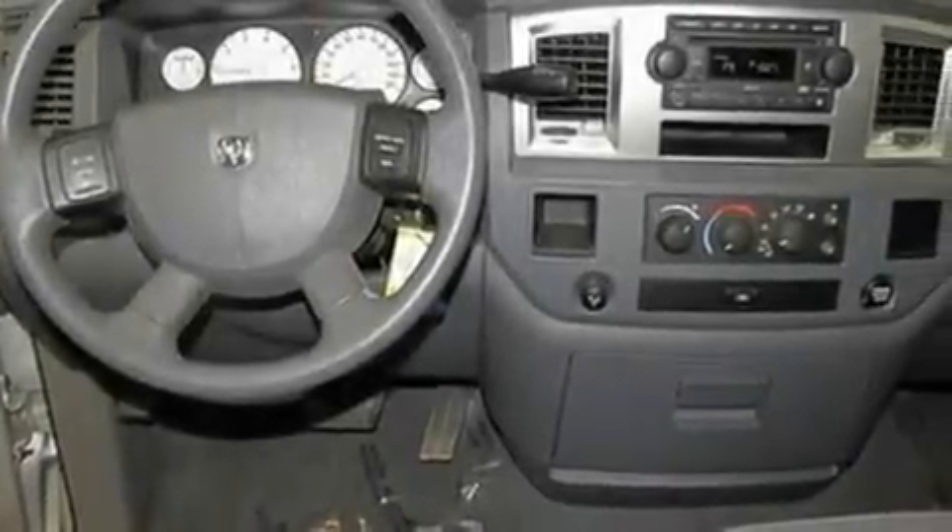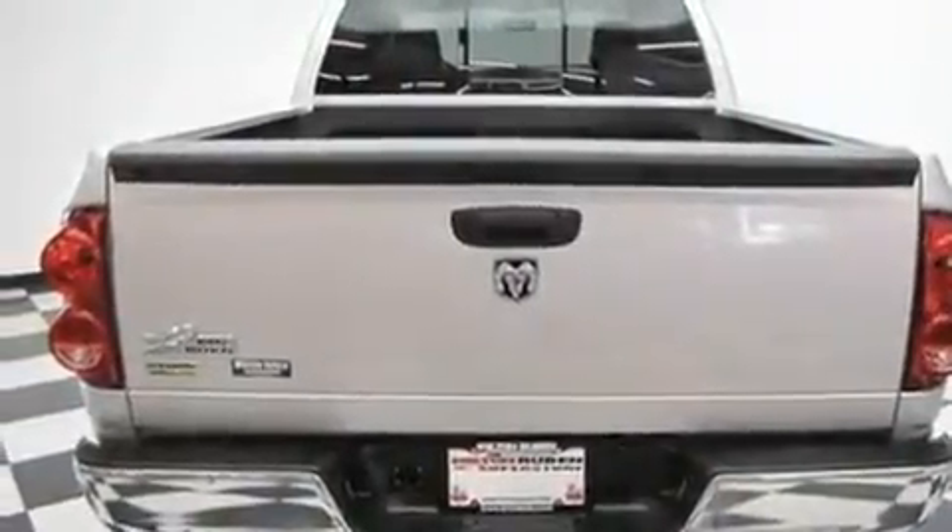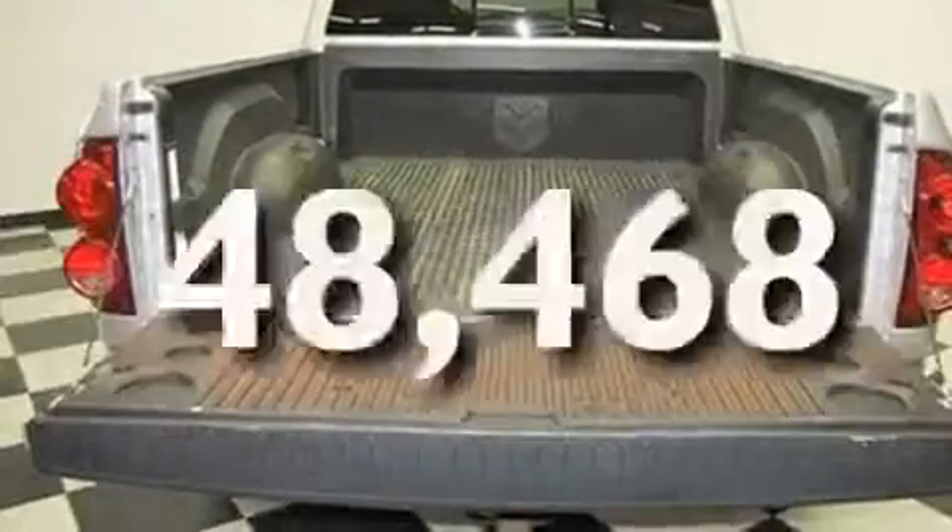Its top features include air conditioning, cruise control, a sliding rear window, a premium sound system, big 20-inch wheels, a bed liner, running boards, an anti-lock braking system, a CD player, and this vehicle has less than 49,000 miles.